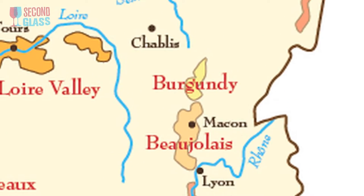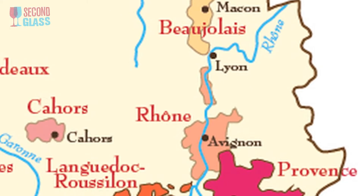So Beaujolais is a little misunderstood. First of all, it's a place — you can go there. It's just south of Burgundy, just north of the Rhone Valley in France.